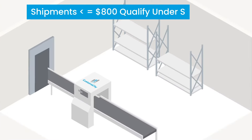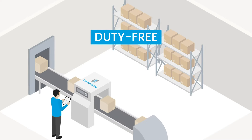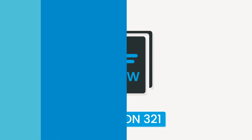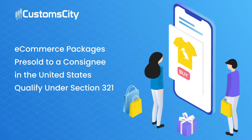Did you know that if the value of the shipment is less than $800, it can be customs cleared duty-free and tax-free in the United States? This e-commerce clearance process is known as Section 321. E-commerce shipments qualify under Section 321 as the product has already been sold to a consignee in the United States.